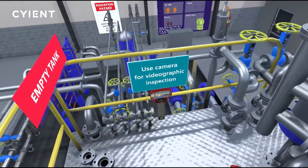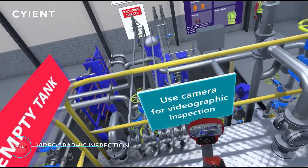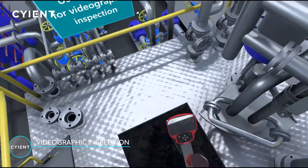Customized tools such as this camera can train users on how to perform a video graphic inspection of the storage tank.